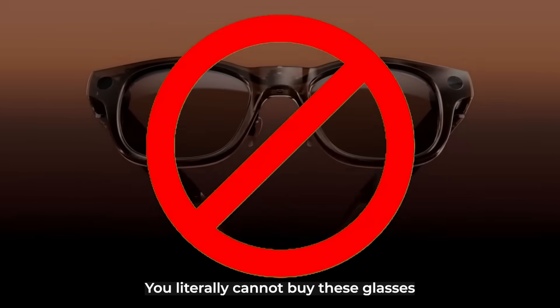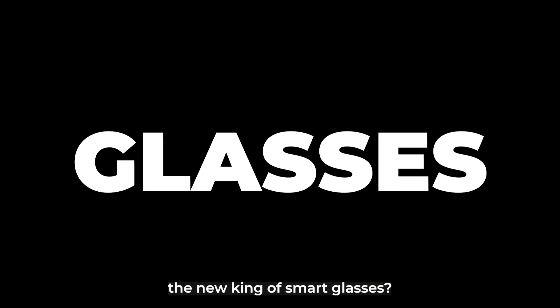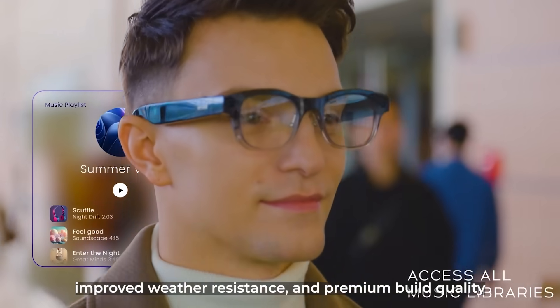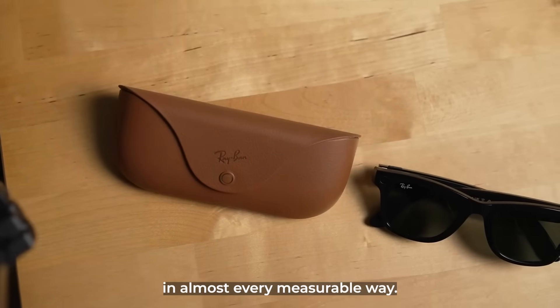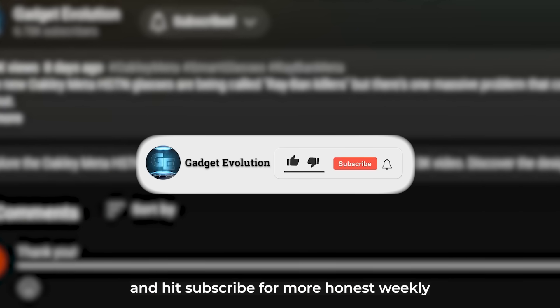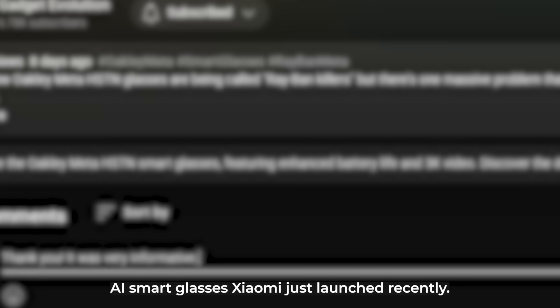Are the HTC Vive Eagle glasses the new king of smart glasses? On paper, absolutely. Better battery, superior AI, more translation languages, improved weather resistance, and premium build quality make them objectively better than the Ray-Ban Meta glasses in almost every measurable way. What's your take — would you pay double for these features, or are the Ray-Ban Meta glasses still the sweet spot? Let me know in the comments, and if you enjoyed the video, give it a like and hit subscribe for more honest weekly reviews of the coolest gadgets. And watch the next video to see the AI smart glasses Xiaomi just launched recently.